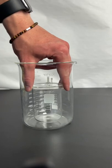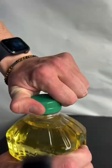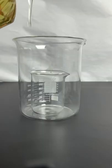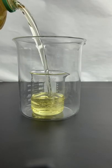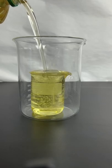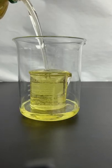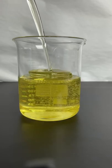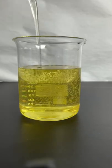Did you know that borosilicate glass has approximately the same refractive index as canola oil? This basically means that light travels the same speed through both of them, meaning there is nearly no reflection or refraction. This makes me want to put a tank of this in my house and hide a glass sword in it so I can use it as a secret weapon.